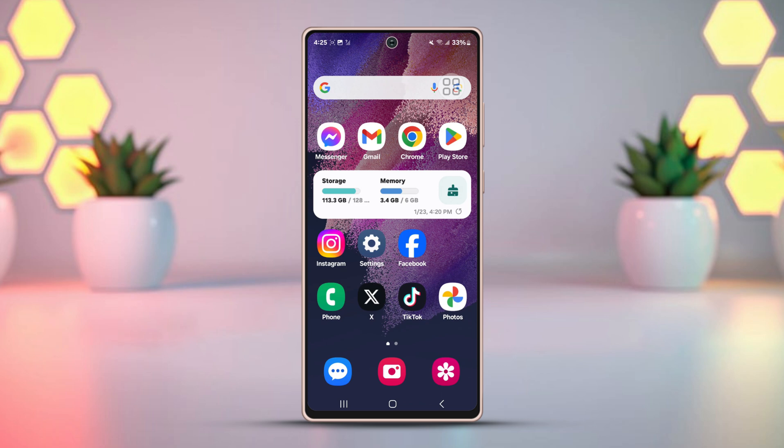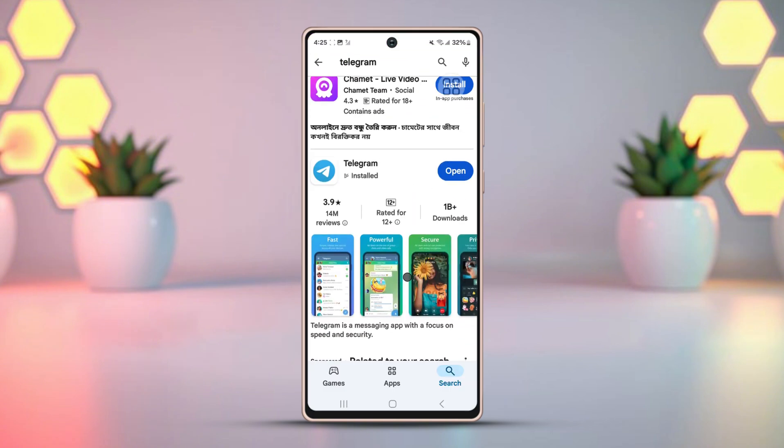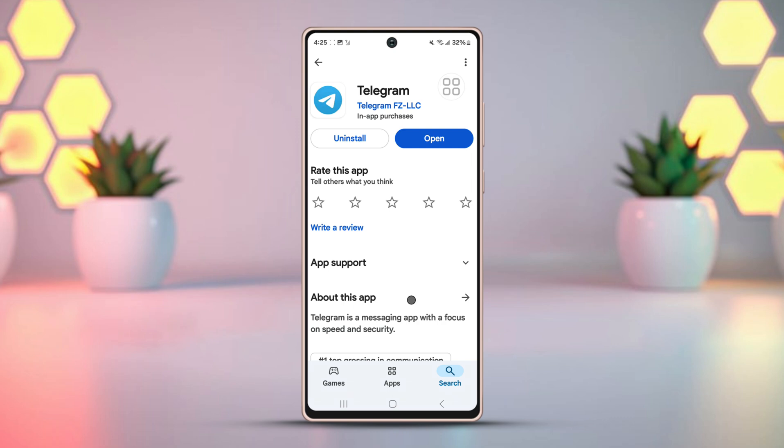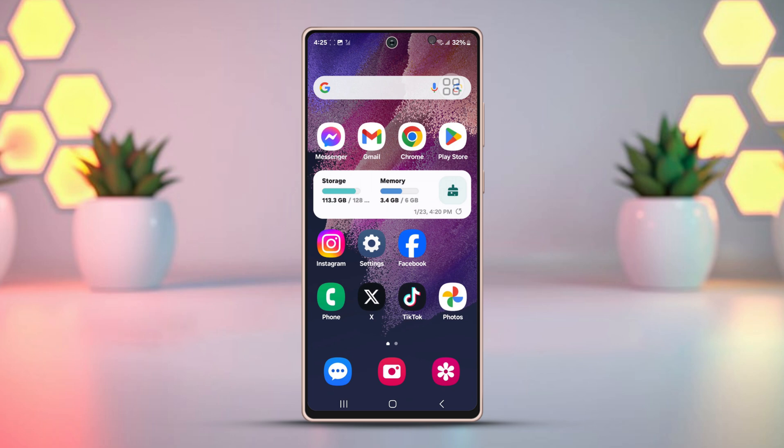Solution 4: Update the Telegram app. Go to the Play Store and search for Telegram. Check if there is any available update and install the latest version. If the issue persists, try uninstalling and reinstalling the app.